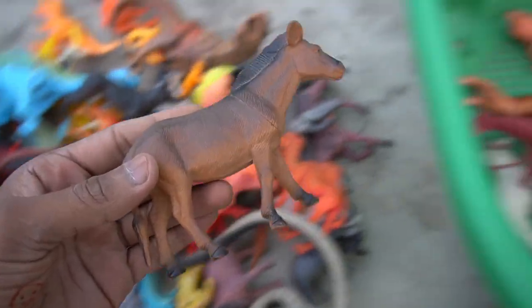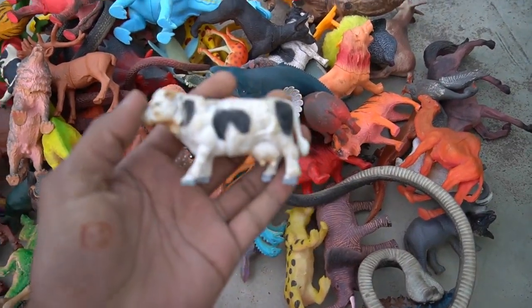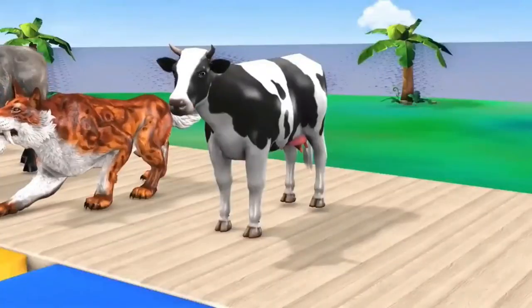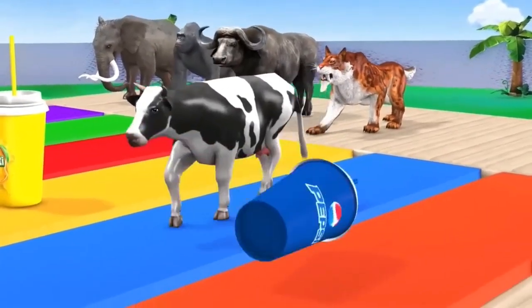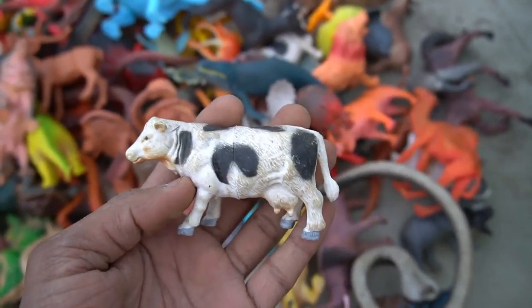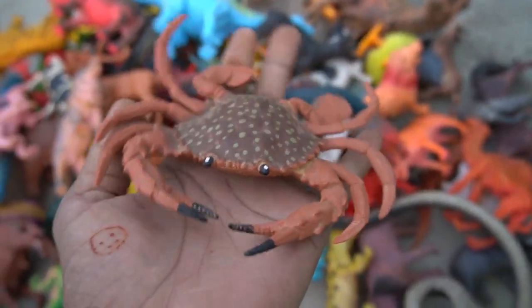Wow, so side this. And guys, next figure — cow! Wow guys, very nice look guys. Black white combination look is amazing cow. Design is really really beautiful. So side this. And guys, next figure — crab! Wow guys, look is very nice guys, crab.